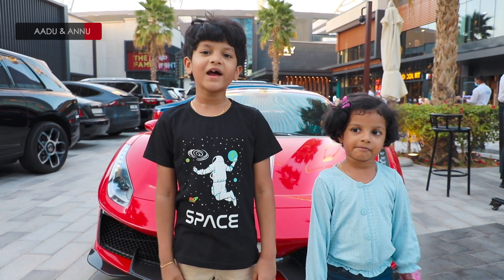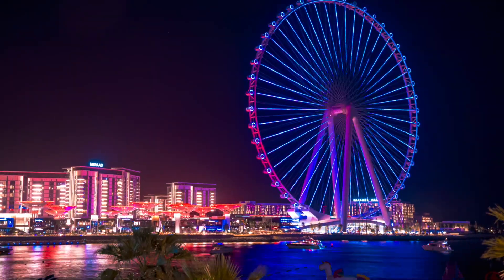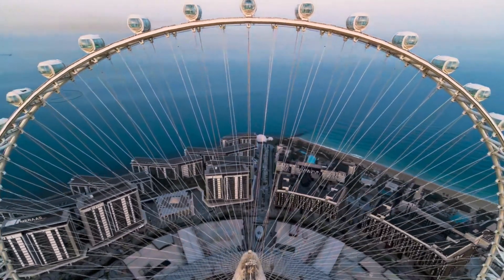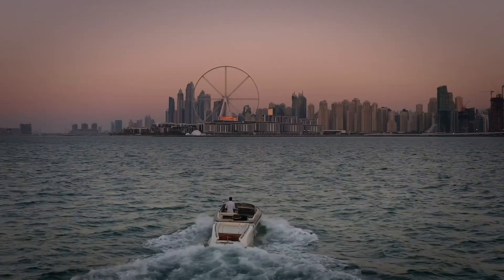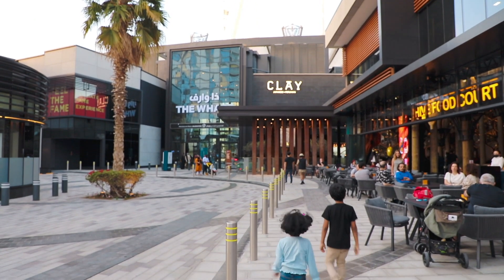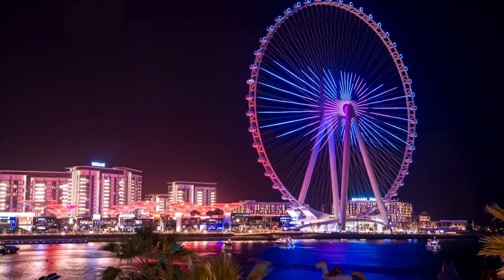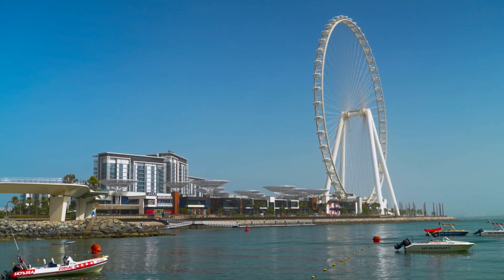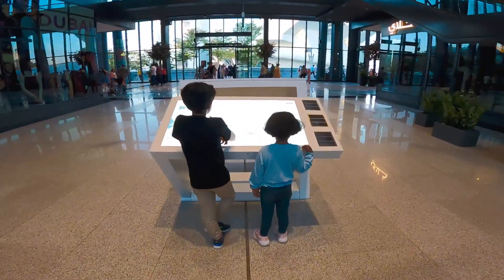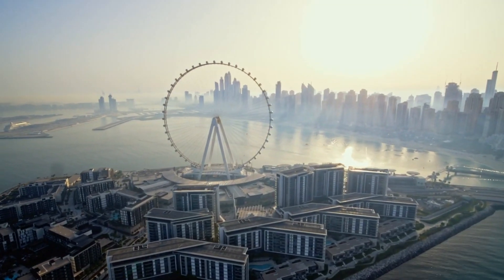Hi friends, welcome to our new video. Today we are at Bluewaters Island in Dubai. Bluewaters Island is a vibrant lifestyle destination located across the water from Dubai Marina. The island is split into different areas covering residential, retail, leisure, and entertainment.